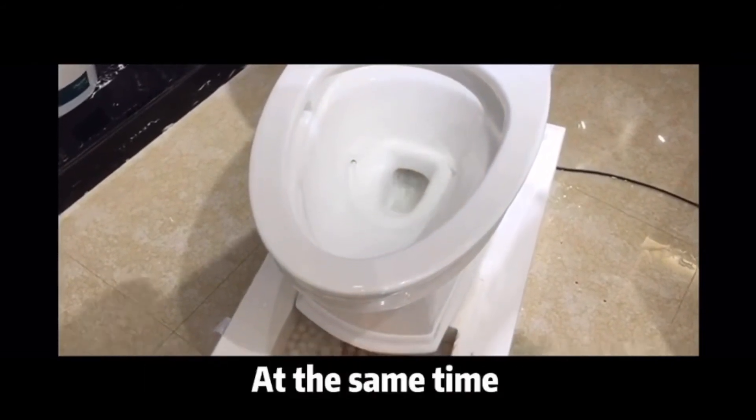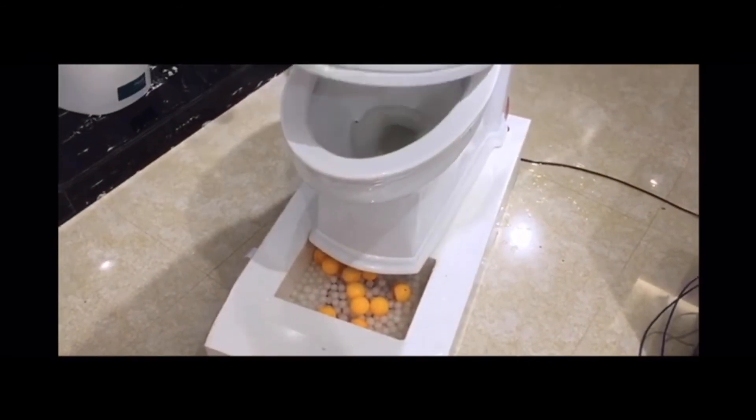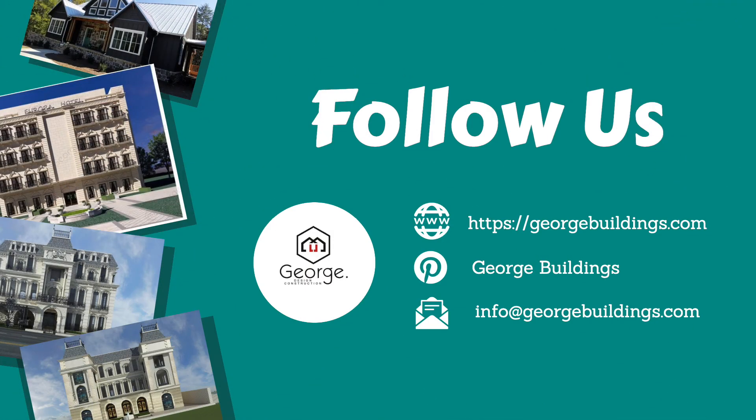At the same time, there is a strong water jet that pushes water up, so the flush force is very strong. Thanks for watching!